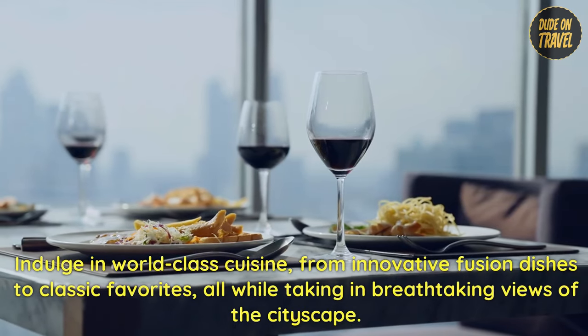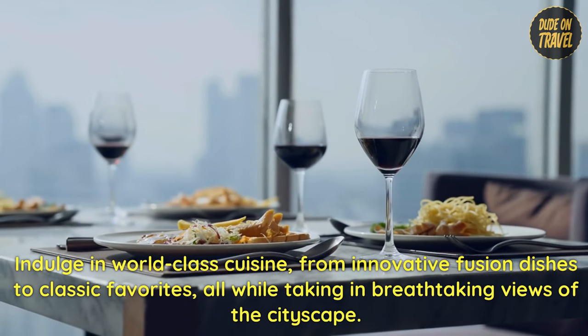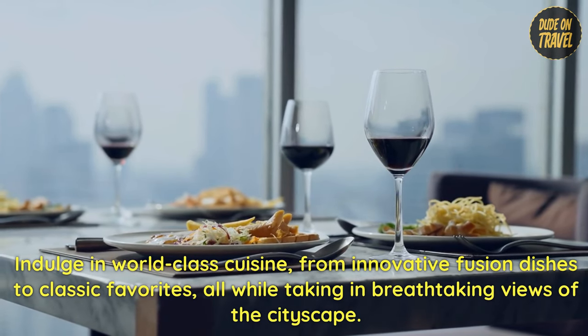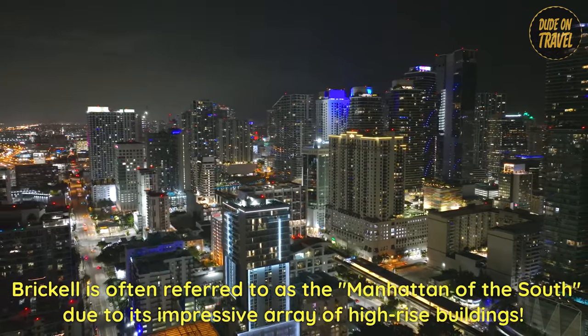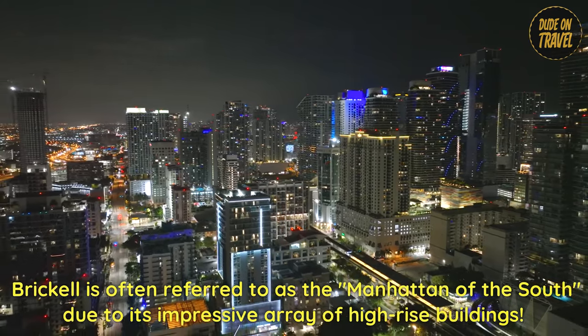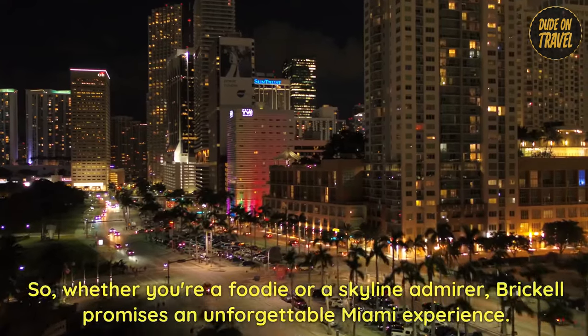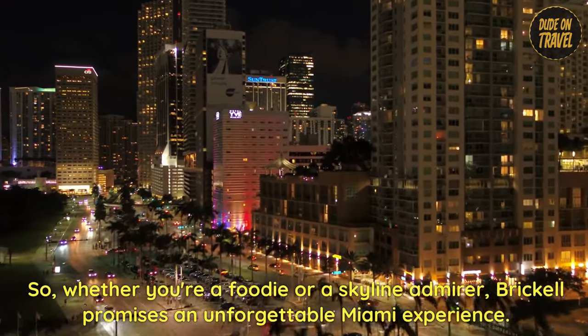Indulge in world-class cuisine, from innovative fusion dishes to classic favorites, all while taking in breathtaking views of the cityscape. Brickell is often referred to as the Manhattan of the South, due to its impressive array of high-rise buildings. Whether you're a foodie or a skyline admirer, Brickell promises an unforgettable Miami experience.